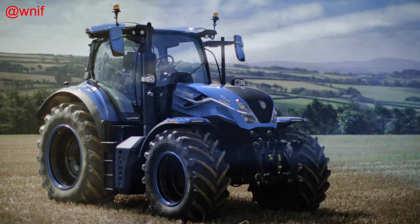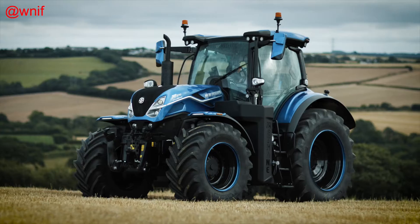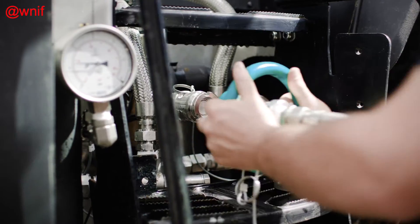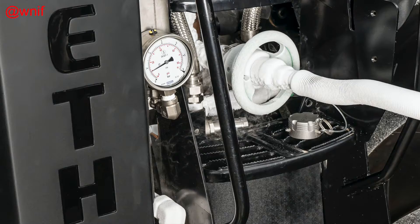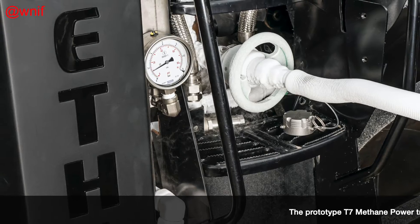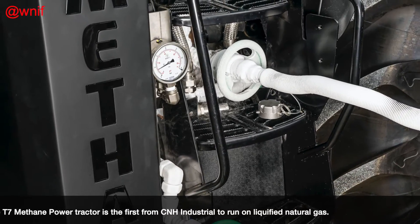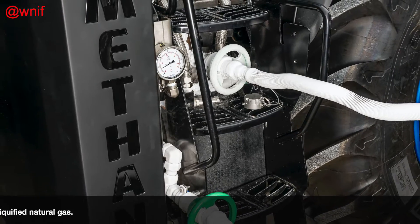New Holland has unveiled a new T7 methane power pre-production tractor that runs on liquefied natural gas. The LNG T7 is expected to have twice the autonomy of the brand's existing compressed natural gas T6 methane power tractor, as it represents a fourfold increase in fuel capacity for the much larger machine.